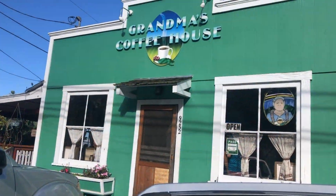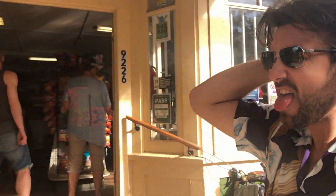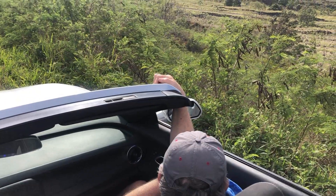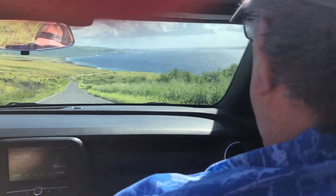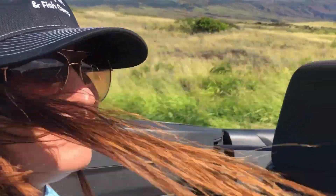Our first stop was Grandma's Coffee House. It was fairly busy and we had a lot ahead of us, so we passed on getting any coffee. We decided to use the Shaka Guide for our journey. This was a handy app for your smartphone that uses GPS to guide you from place to place. Our travel guide, who we affectionately named Brad, was seriously on point from where to stop, where to park, what we were scouting, and when to hang back. He also gave us a few history lessons and fun facts along the way.